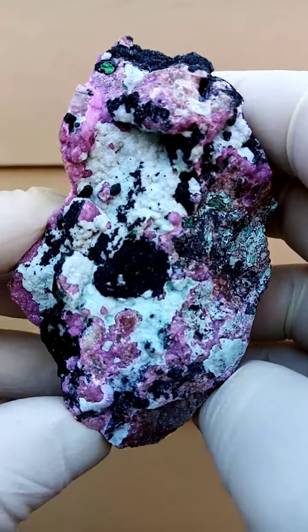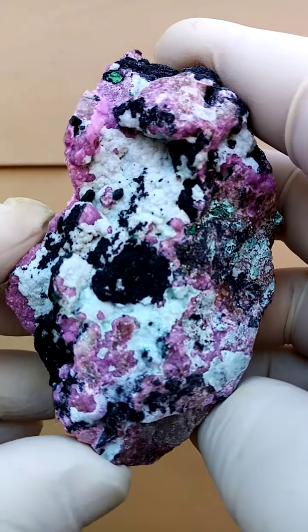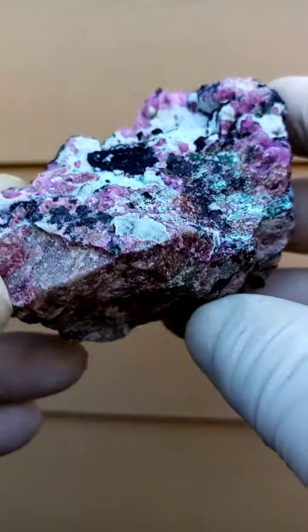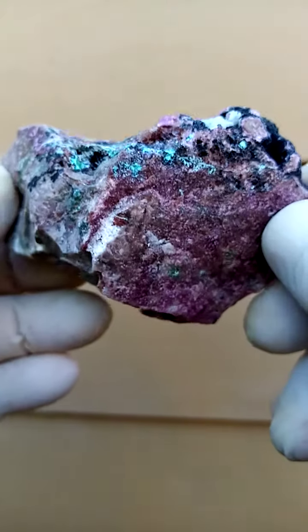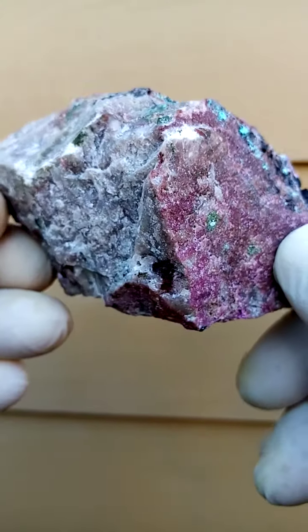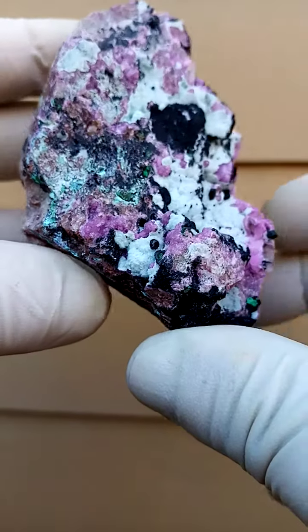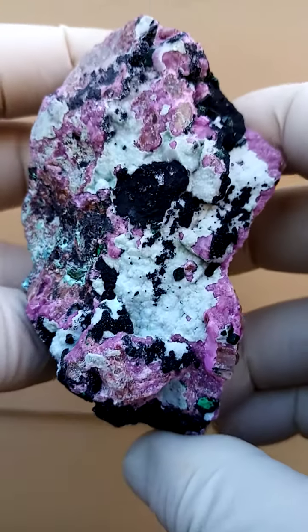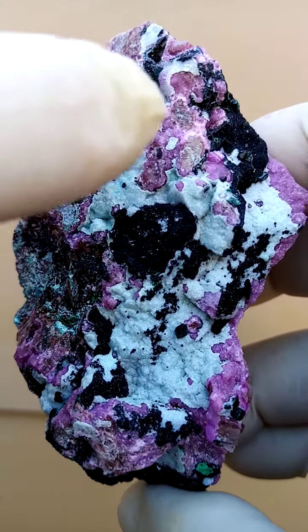This is a hand-sized specimen from the Tenke Fungurumu mine in the Katanga. Let's start with the base — if we have it going around like this, the base is predominantly Dolomite, and then dusting this base from the top we have first of all the Cobaltin Calcite.